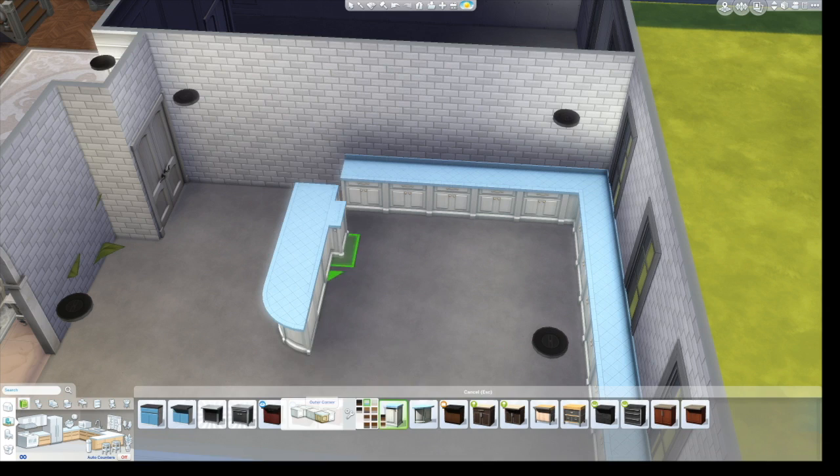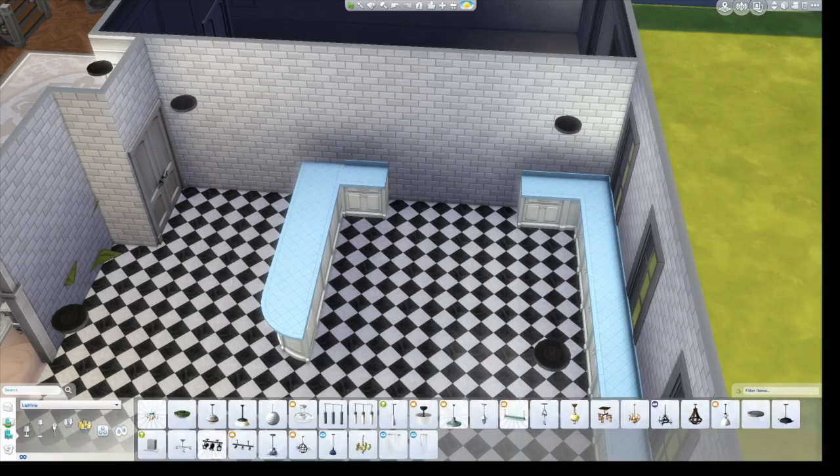I know you can change the color of light in live mode but I'm too lazy to do that. I'm starting on the kitchen and the kitchen is ginormous.